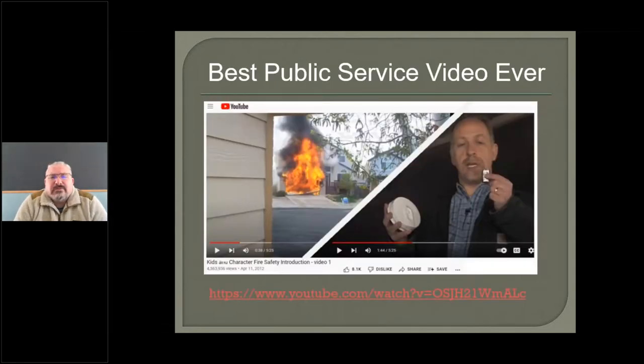We're going to make this video available in our resources — the presenter will let you know where it is. This is something everyone should consider posting to their social media twice a year at daylight saving time, when we change the batteries in our smoke detectors. This gentleman used to run a presentation company for kids called Kids in Character, and he missstored a battery — two 9-volt batteries touched and burned a large portion of his house down. He got permission from the fire department to walk through and do a public service video. It's a little gut-wrenching to watch, but it really drives home the importance of managing your batteries correctly.